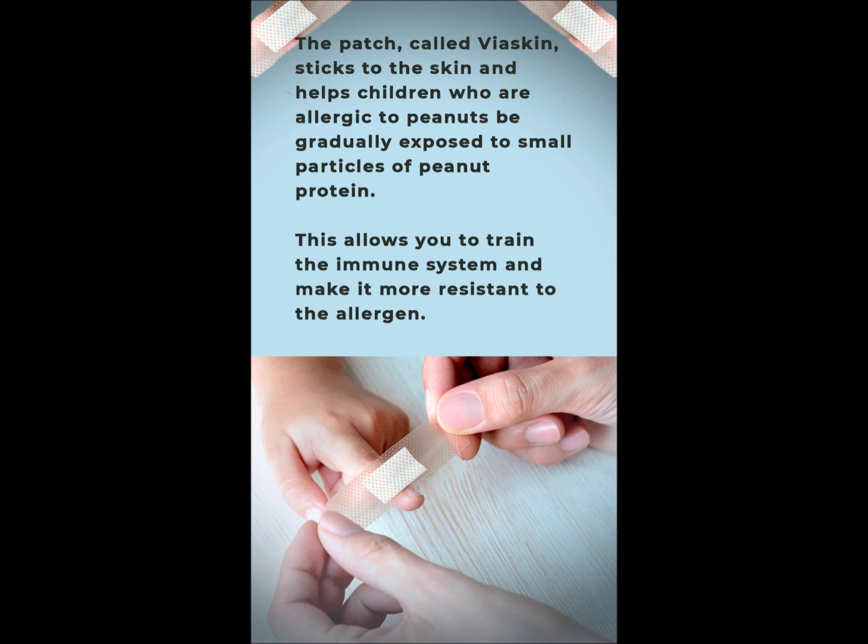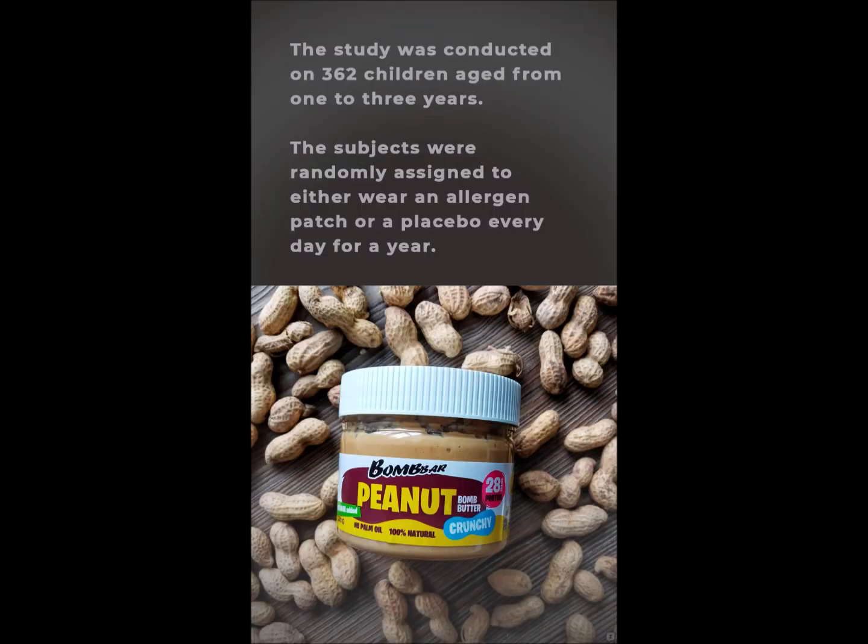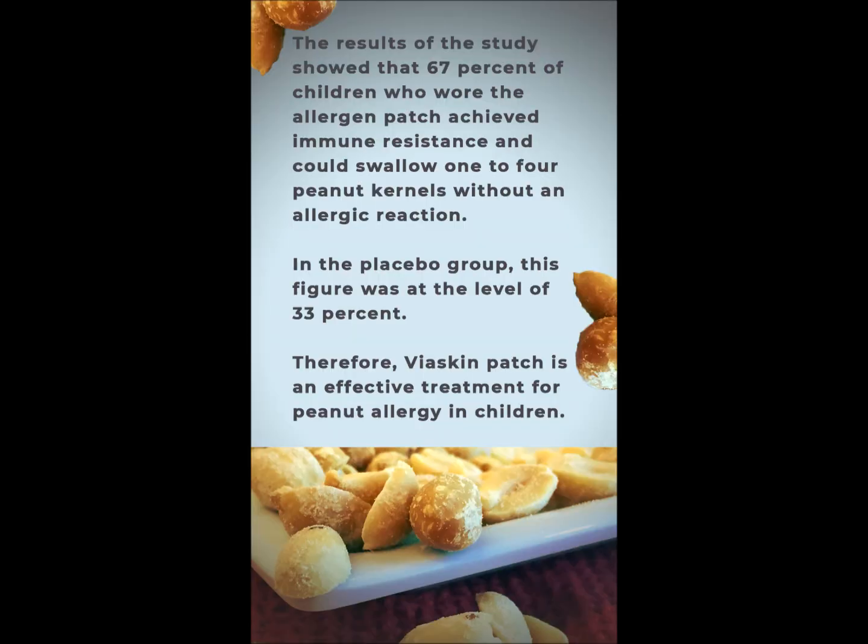This allows you to train the immune system and make it more resistant to the allergen. The study was conducted on 362 children aged from 1 to 3 years. The subjects were randomly assigned to either wear an allergen patch or a placebo every day for a year.